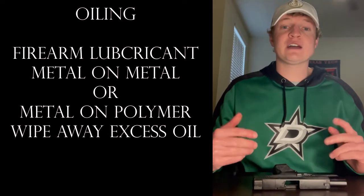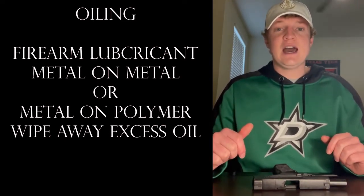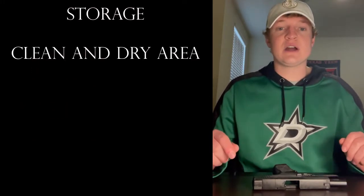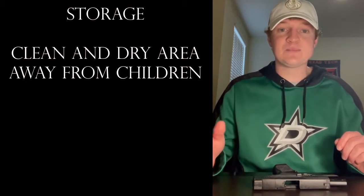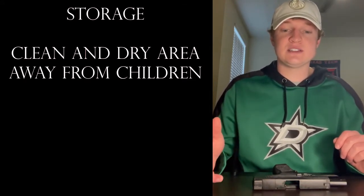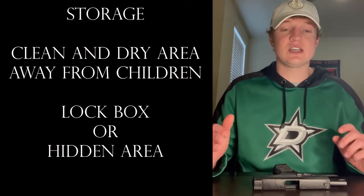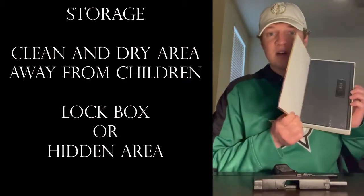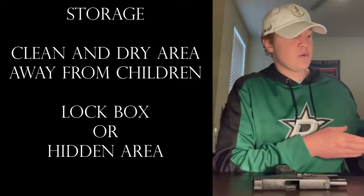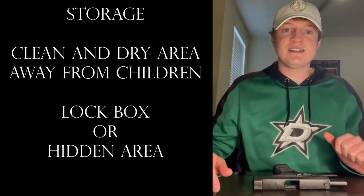Then you're going to go back and reassemble your firearm according to the owner's manual. When you go to store the gun, you're going to want to store it somewhere safe, away from children and other people who do not need to be around it. The best way to store it is to use some sort of lock — such as a trigger lock, a cable lock, a lockbox, or a safe. Anything that works to keep it safe and secure. And that's a little bit about maintenance and cleaning.